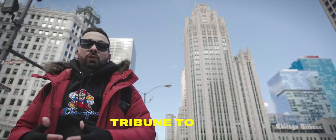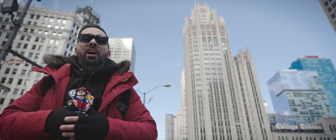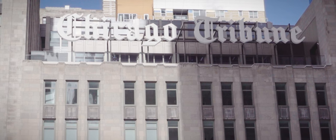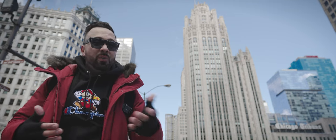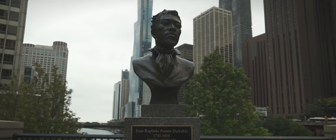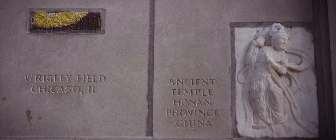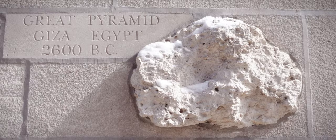At number four, we have the Tribune Tower. This neo-Gothic design was the winner among several entries in an international architecture design contest held by the Chicago Tribune. It has stood for almost 100 years, but as of 2018, the newspaper giant no longer calls it home. It was converted into multi-million dollar condos. It stands at the north end of Pioneer Court, the home site of Jean-Baptiste Point du Sable, the first non-native settler of Chicago. One of the dopest features of this building is the fragments of historic structures from all around the world embedded in its facade, collected by correspondents for the Trib.